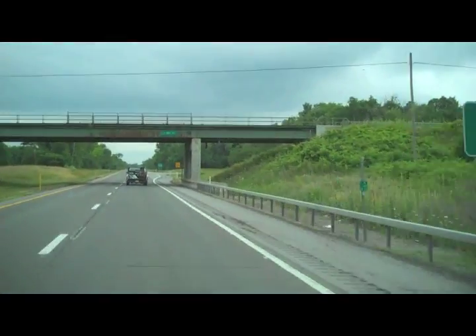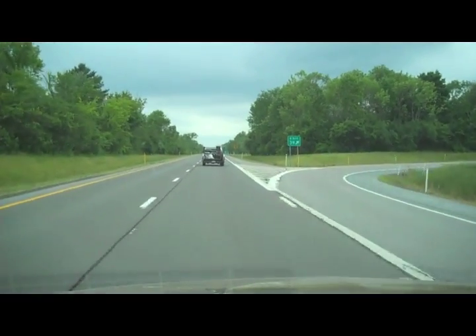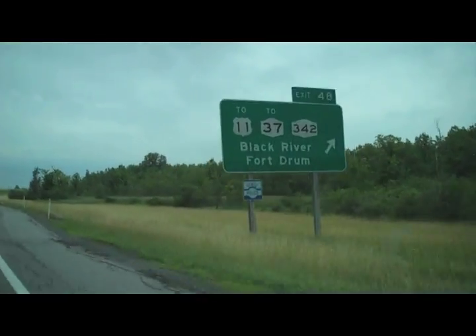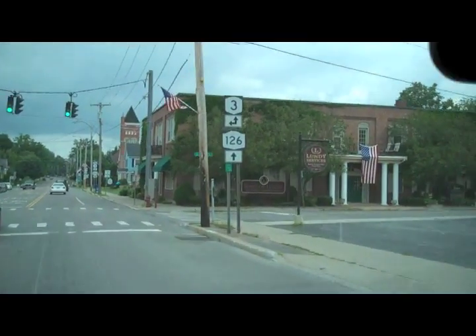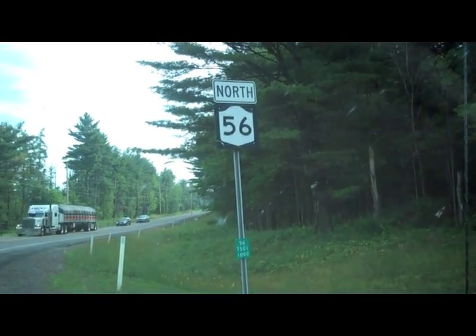They traveled north on Route 81 from Syracuse, as you can see from the video Dr. Dule took while following the wood gas truck in their supply vehicle. Reaching Watertown, they made their way to Route 3 and overnighted in Wanakina. Then the next day it was north to Messina on Route 56.